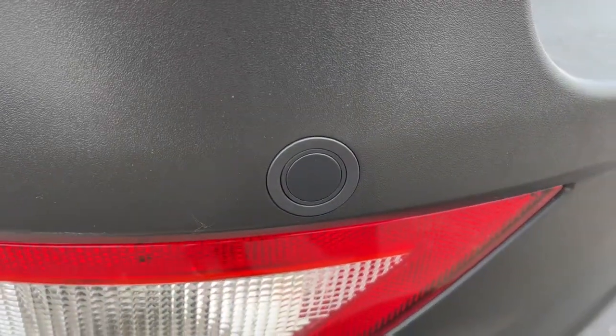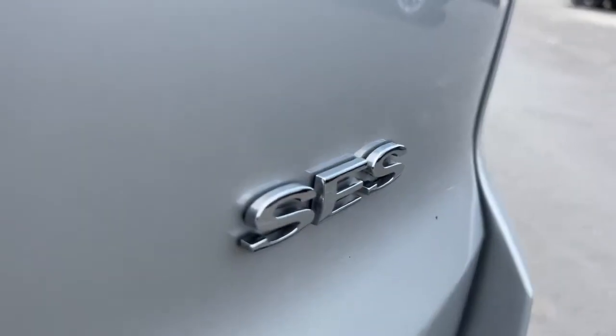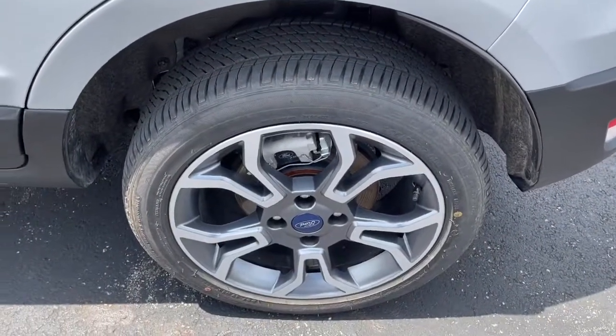Sun/moonroof, keyless entry, navigation system, four-wheel drive, remote engine start, keyless start, satellite radio, fog lamps, heated mirrors, backup camera.